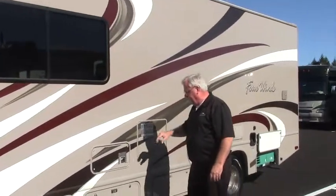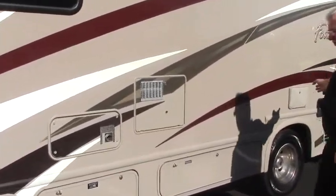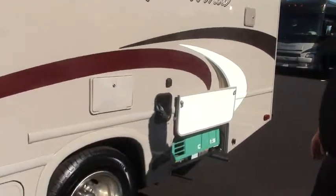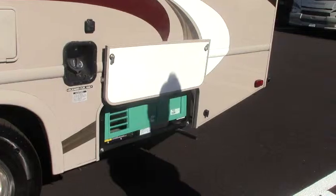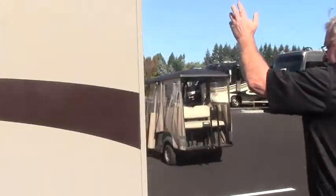It features infused fiberglass. You've got a 6-gallon hot water tank. There's a nice exterior shower and a 4,000-watt Onan gas generator — really a nice setup. As we come around the back, we've got a backup camera.